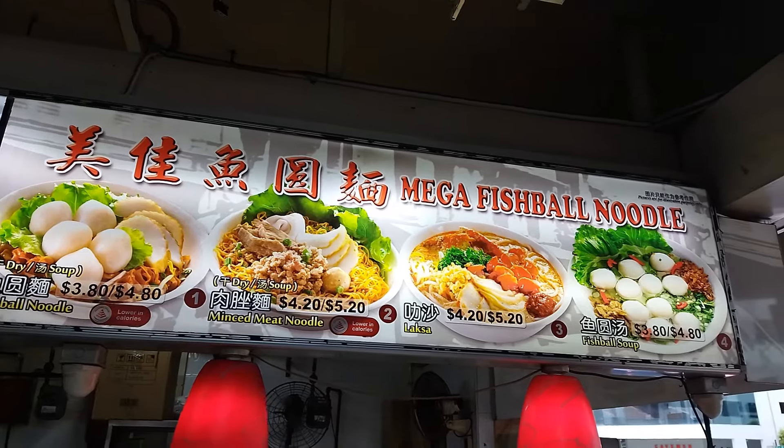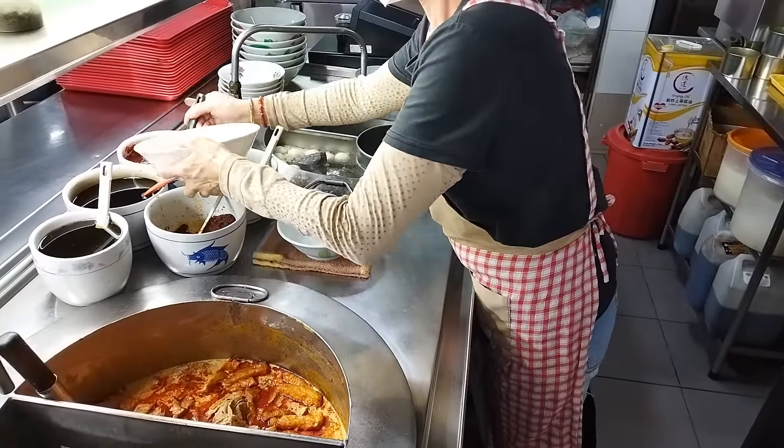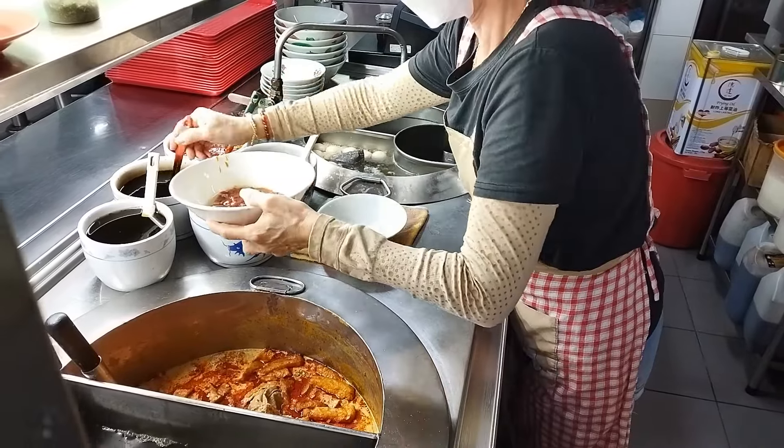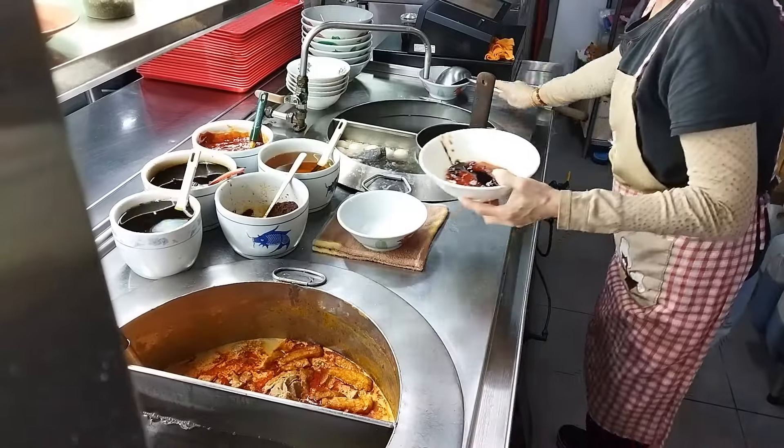They sell fish ball noodles, bakchoumi, minced pork noodles, and laksa. Here they are mixing the sauce for the bakchoumi: xiangyu fragrant oil, chilli sauce, vinegar, and dark soy sauce.